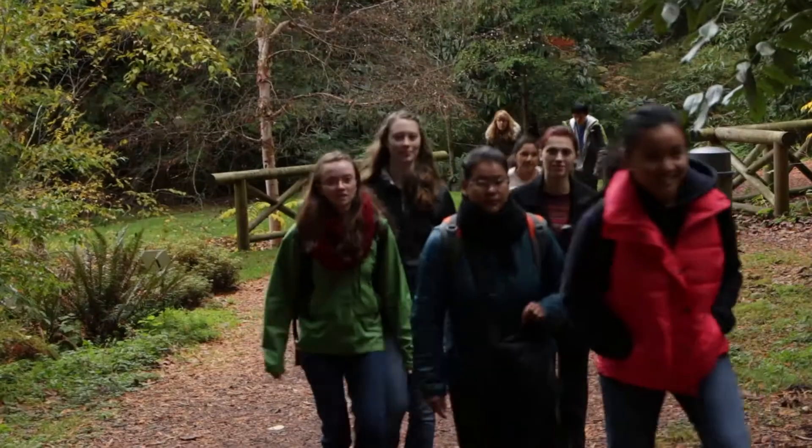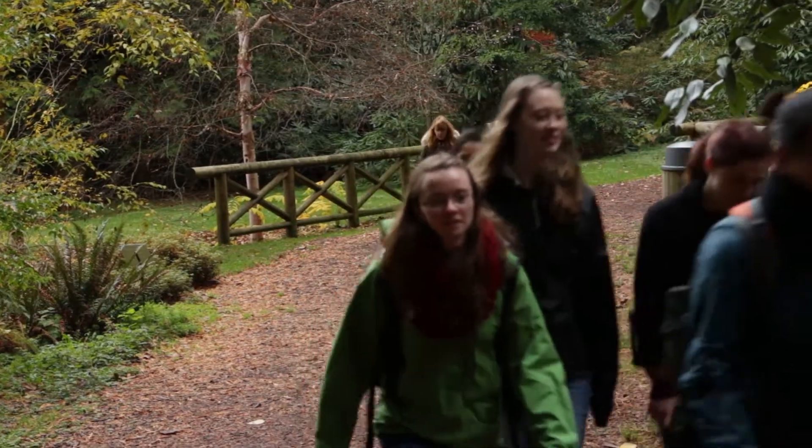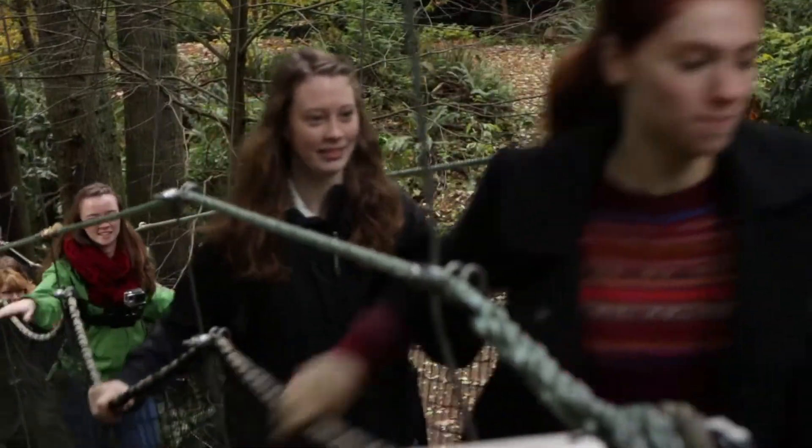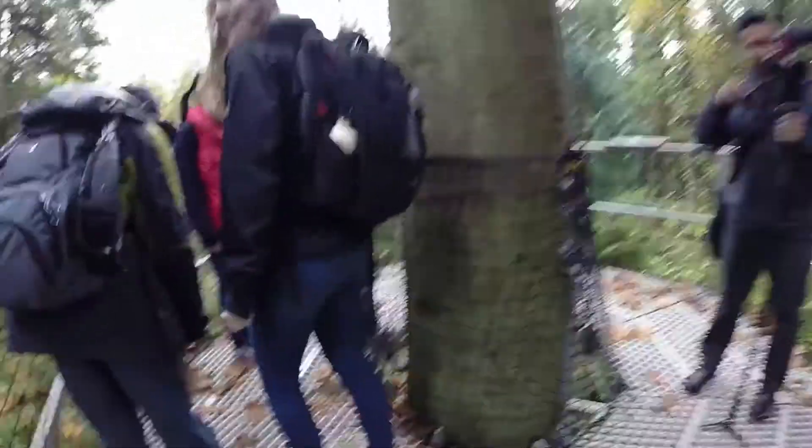My name is Matthew Boyes. I'm the manager here at Green Heart Canopy Walkway, which is based in the Botanical Garden at UBC. The walkway itself is based on a series of platforms and towers, and the idea is we can get people up into the trees and educate them.